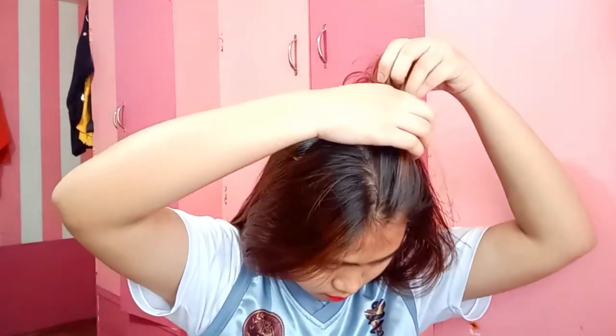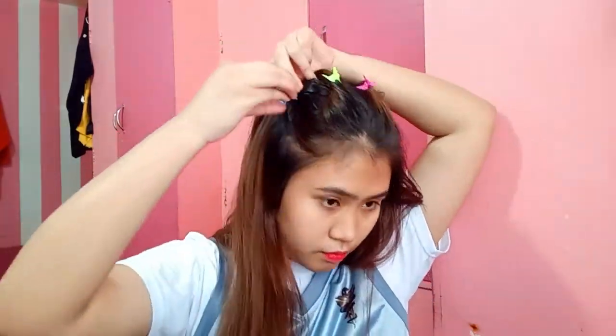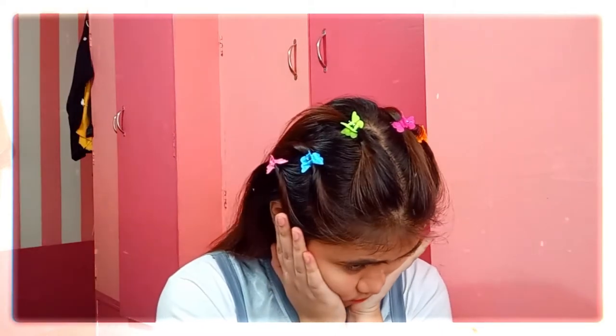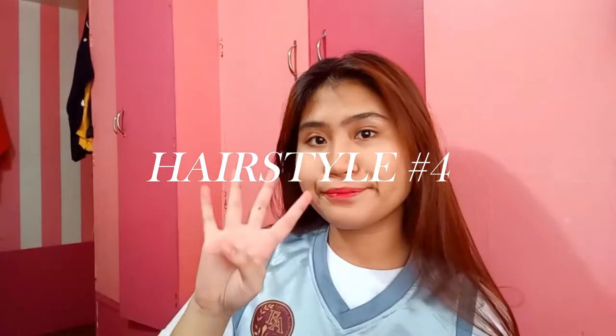This next hairstyle involves butterfly clips or any mini clips that you have. It has that Y2K vibes inspiration and it's slightly difficult to explain in words, but I'll try. First, part your hair in the middle, then on each side of the part, grab a piece about this size and twist it whichever direction you want, then pin it down in place with a clip. Repeat this at least 5 more times and then you're done. This hairstyle takes a bit more practice to make it look really good, but as I've said, a bit messy is what makes it look effortless but still cute.